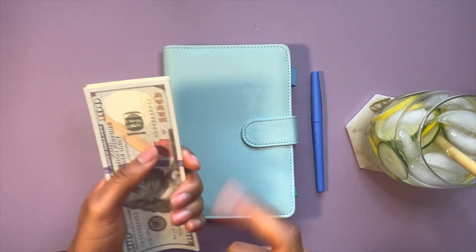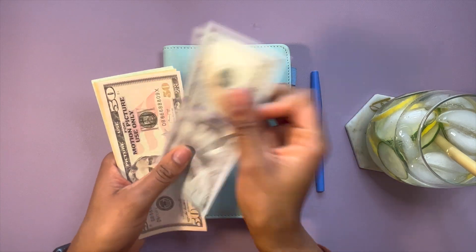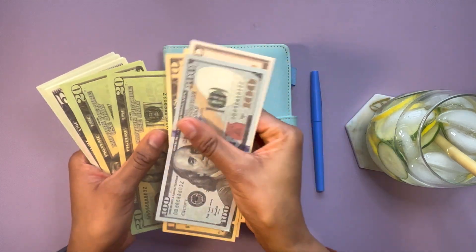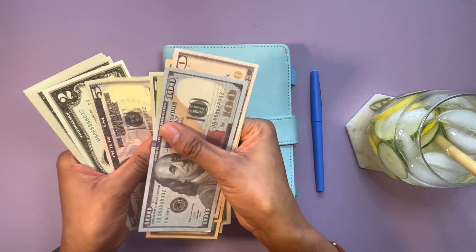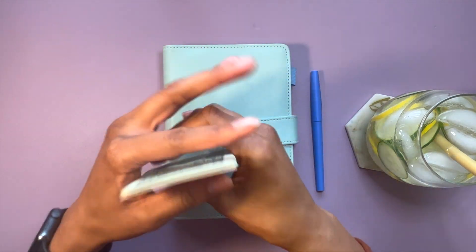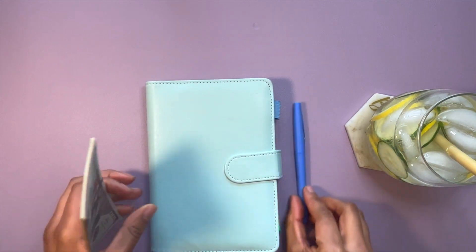We are going to be cash stuffing my sinking funds today. So we have $265 we will be stuffing today.